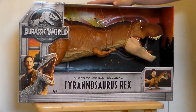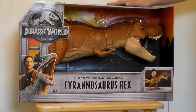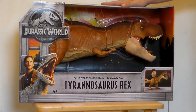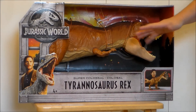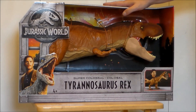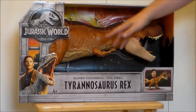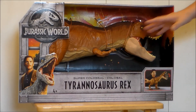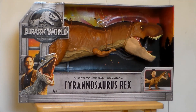I found this at my local Target. I actually saw this about a month ago and passed on it and regretted it. I was actually going to pick up the Battle Damage one. This is the one you find at Target. There's a Battle Damage version at Walmart and the price difference is $5. This is $54.99 and the Walmart one is $49.